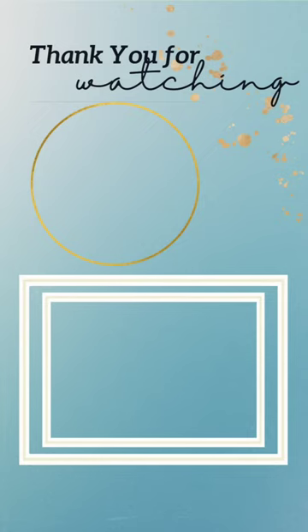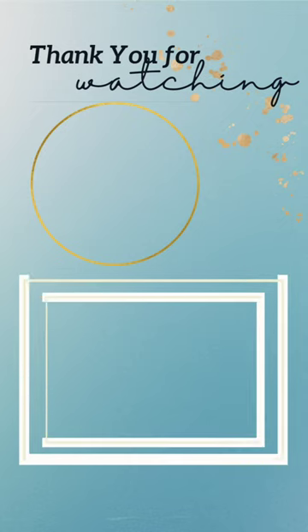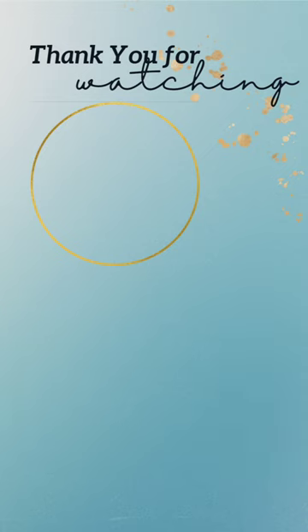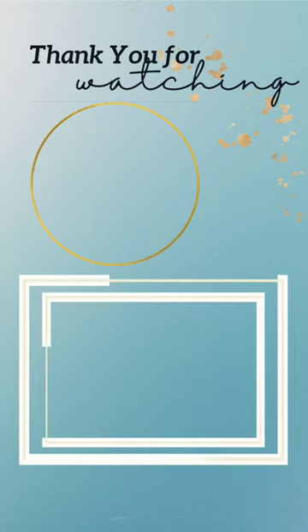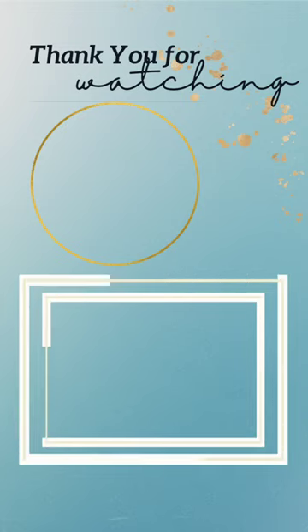I will see y'all on the next shopping haul. Thank you for joining us on today's video. If you loved any of these looks, please give it a thumbs up and let me know in the comments which one was your fave. We greatly appreciate you spending time with us in this video. We'll catch you on another one. Be blessed and be safe.